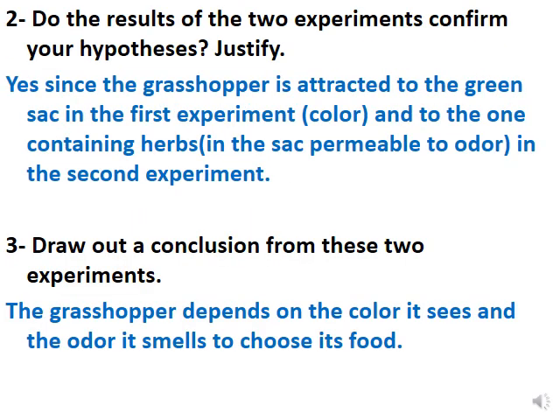Number two: do the results of the two experiments confirm your hypothesis? Yes. Because in the first experiment, the grasshopper is attracted to the green sack, which means it depends on color. In the second experiment, it moves toward the sack containing herbs, the sack permeable to odor, which means it depends on odor. So it depends on both vision and smelling.